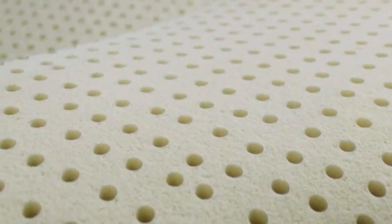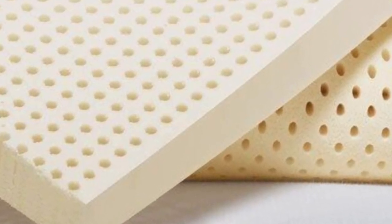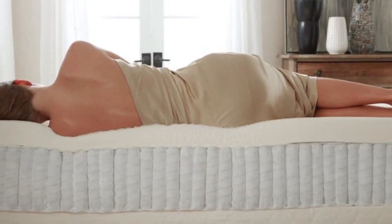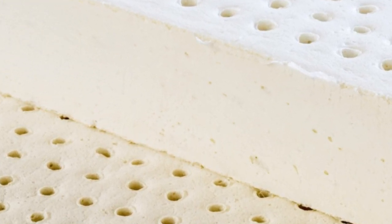This topper earned high scores across the board for support, and testers raved about the pressure relief. One tester shared that while the topper contoured nicely to her body, the latex foam didn't compress under her body weight, so it was easy to comfortably change positions throughout the night.